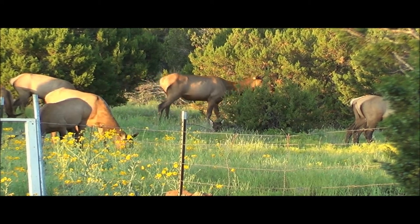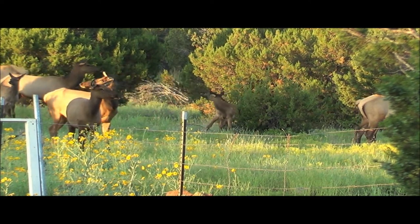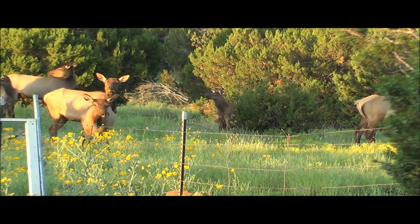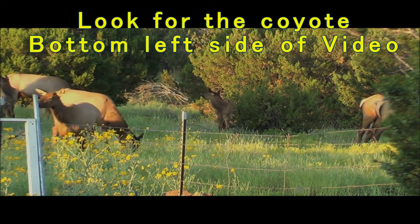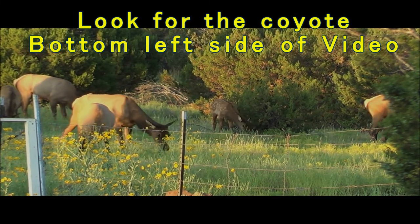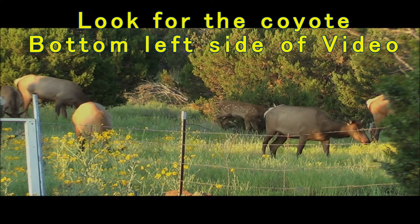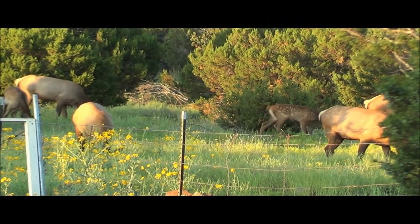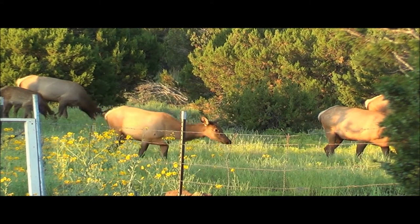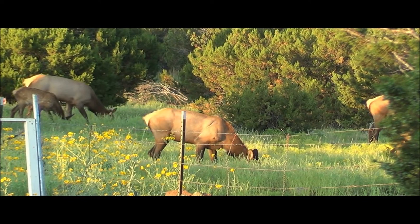They defend themselves either with their antlers or a very strong kick. What would happen if it hits your stomach? You would probably get sick — that would probably hurt for about two or three days. It would most likely cut you. Their hooves are real sharp. If you remember the donkey hooves when we were cleaning them, remember how sharp the edges were? So it would be like running into the wooden corner of a cabinet.